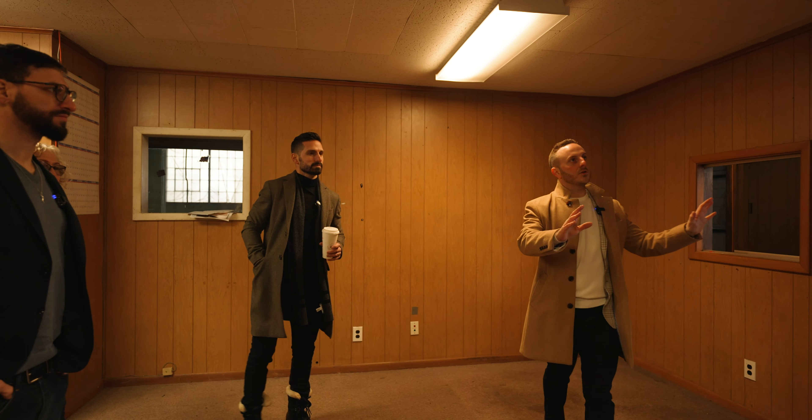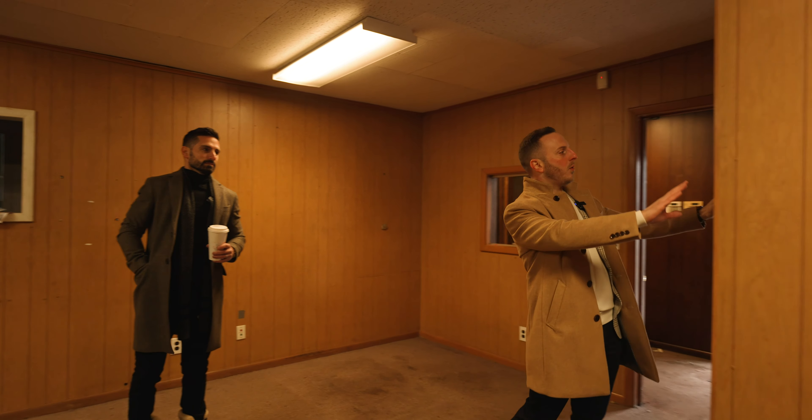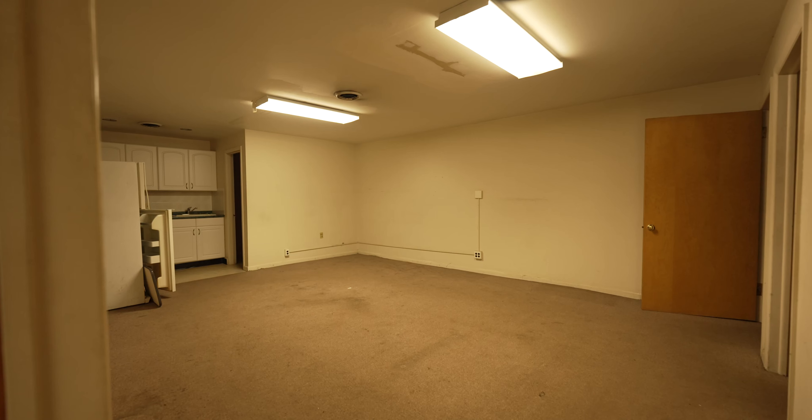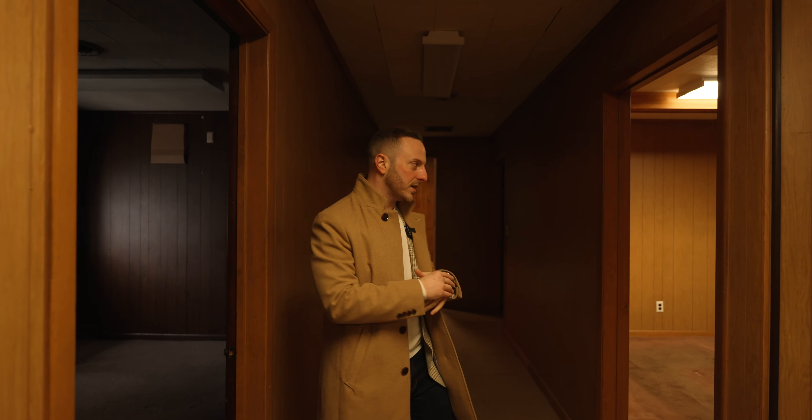We are standing in what will be our lobby area. This will be home to our new podcast room with a little fish bowl right here. Glass door into our back office area where all of our staff will be working. Let's go take a look.